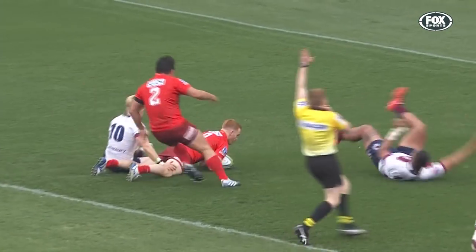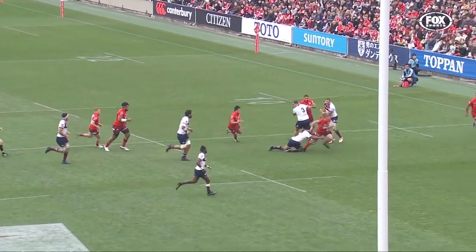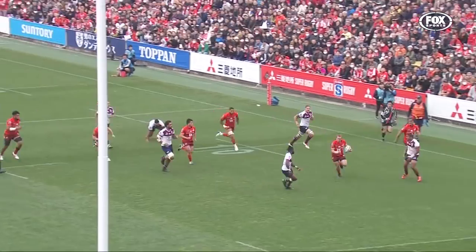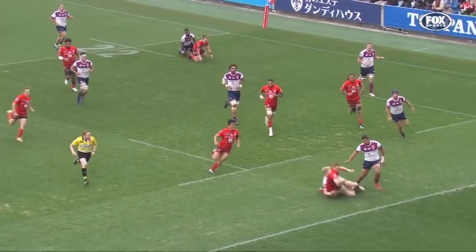And here's Jamie Booth. Watch the work from Michael Little — goes across, little show and go. Smith goes wide, breaks one tackle from Alex Murphy, and then positions his support run as Pryor, and then Jamie Booth.